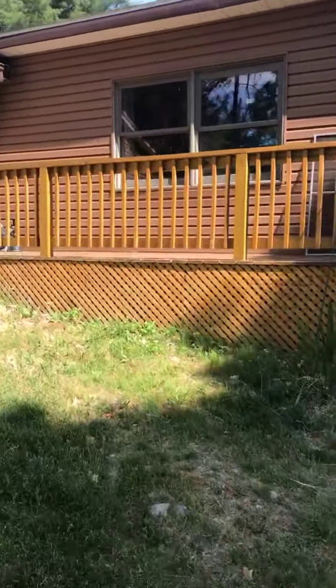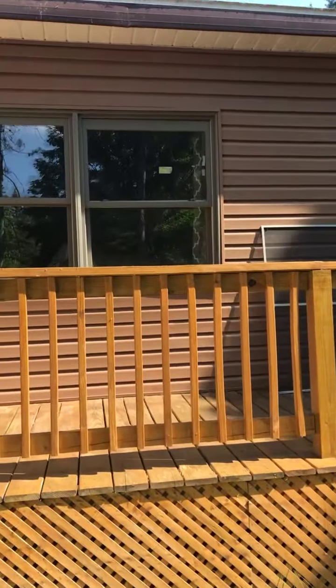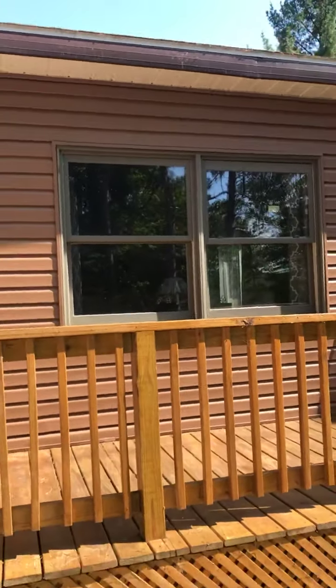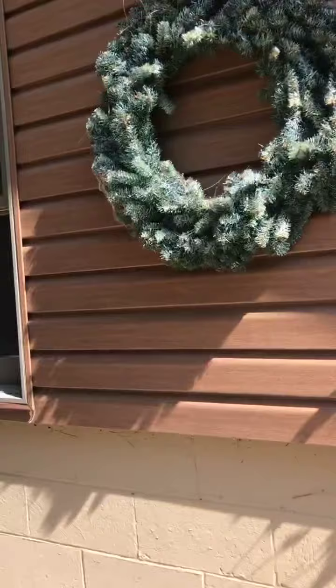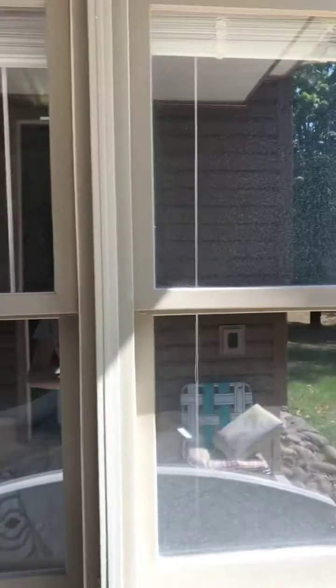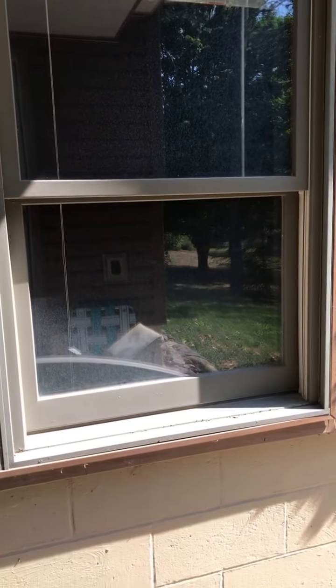It ensures a better clean. As I've told you guys numerous times, I'm not perfect but I strive for perfection. I want to do a very good job and I want my crew to do a very good job as well. These windows are pretty dirty — you can see along the edge there's quite a bit of buildup.